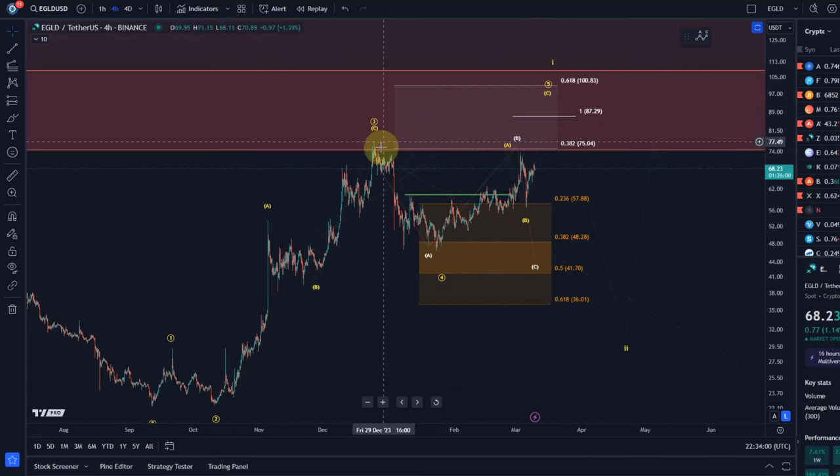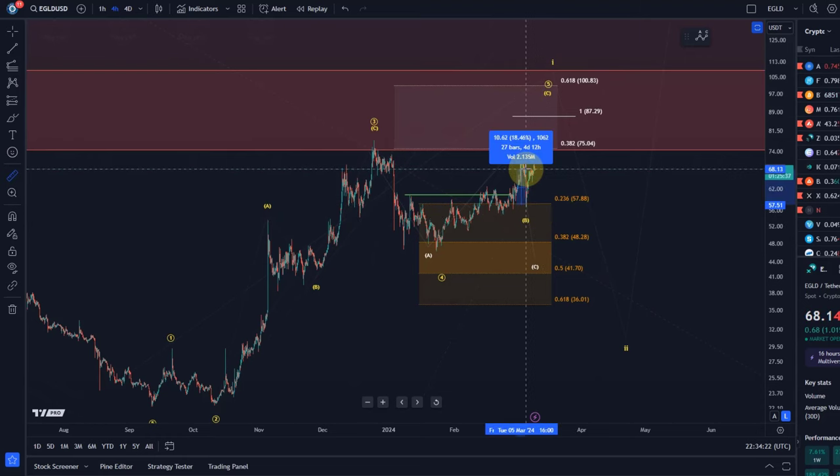The price already dipped into our support zone for a swing trade and already reversed out of it. It would already be a successful trade for anybody who entered in this support region, even if that person only entered at the top of the box. Not massive profits, but at least 20% to 30% depending on when or how we measure.